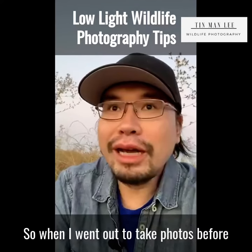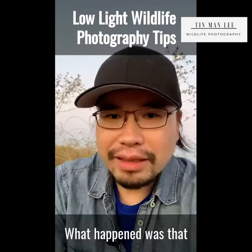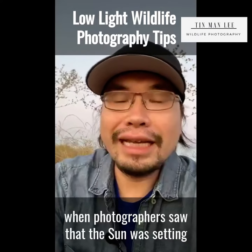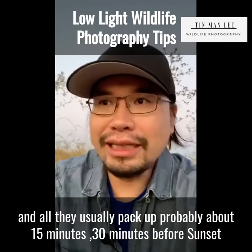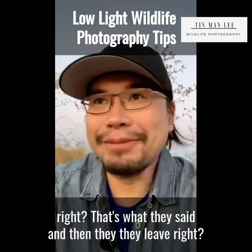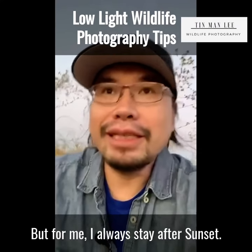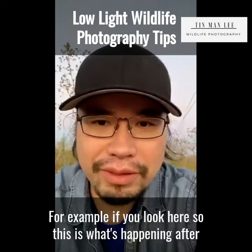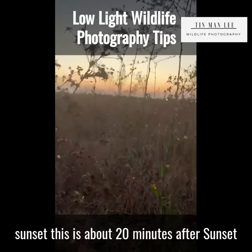I want to share one tip about low-light photography. When I went out to take photos before, what I noticed was that photographers, when they saw the sun setting, would usually pack up about 15 to 30 minutes before sunset. The light is low and everybody felt the light was going to be crappy, so they'd leave. But for me, I always stay after sunset.